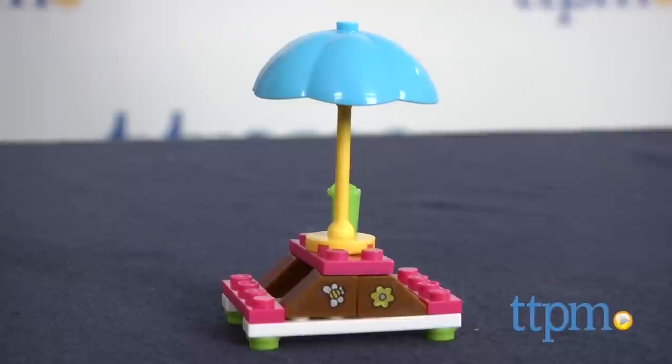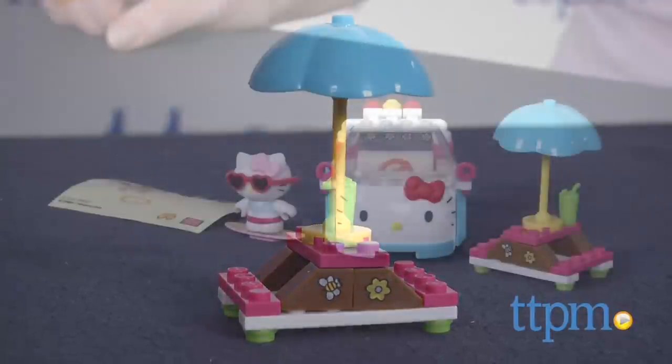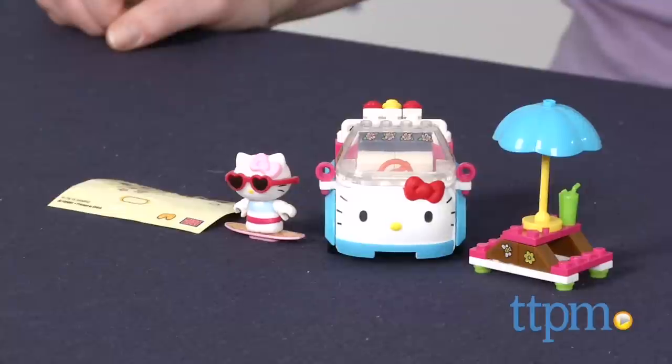This is a cute and easy to build set that will be a fun collectible for older Hello Kitty fans and a toy that will engage kids ages 4 and up in lots of imaginative play.